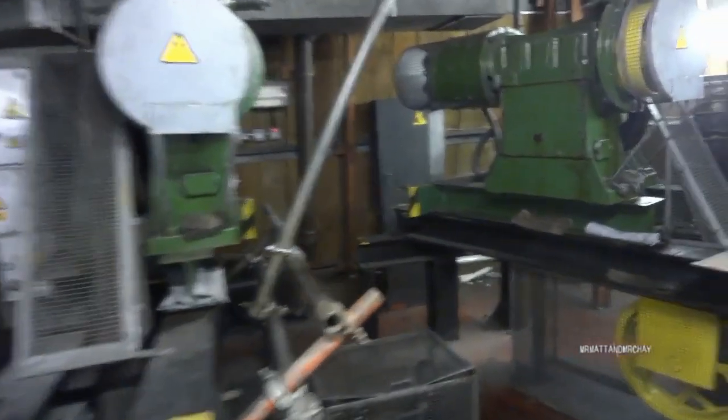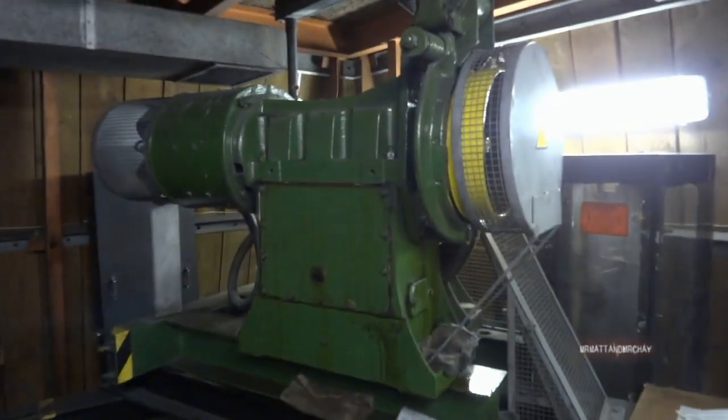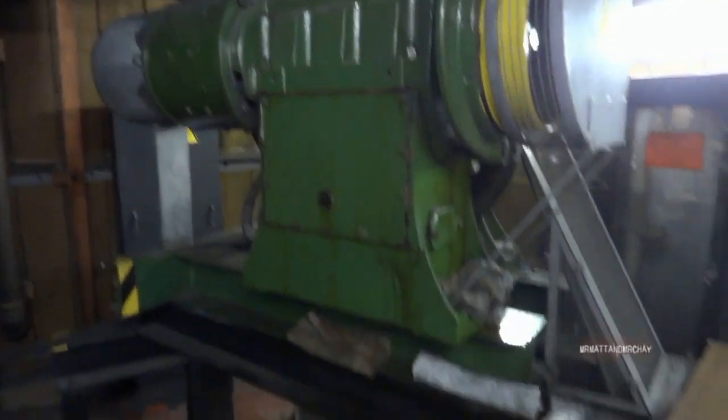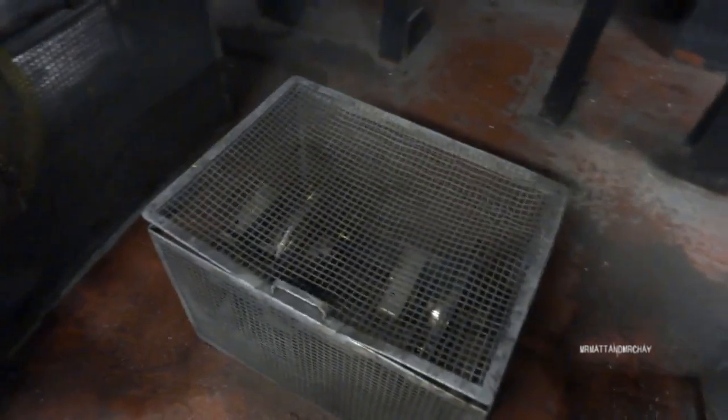Up here is the machinery for the four lifts. Two are the passenger lifts, which are the nice brass ones, and the other two are the grotty goods lifts. But up here, the machinery for all four lifts is exactly the same.